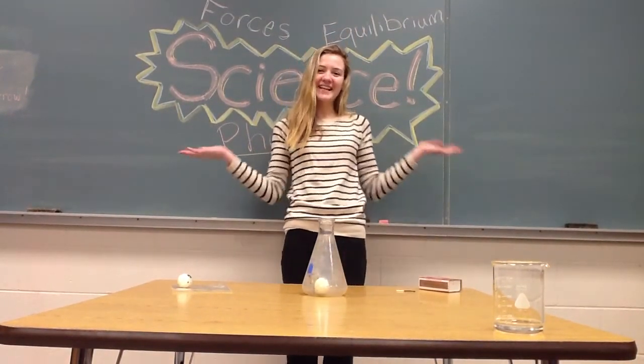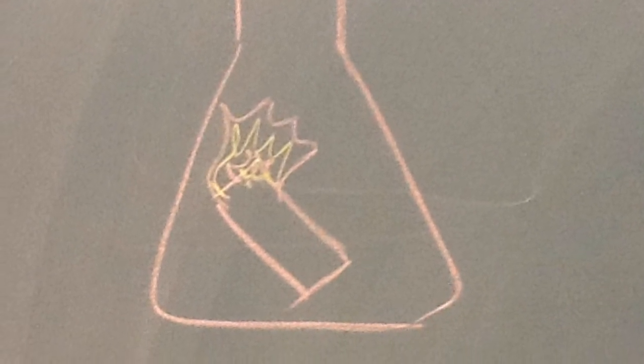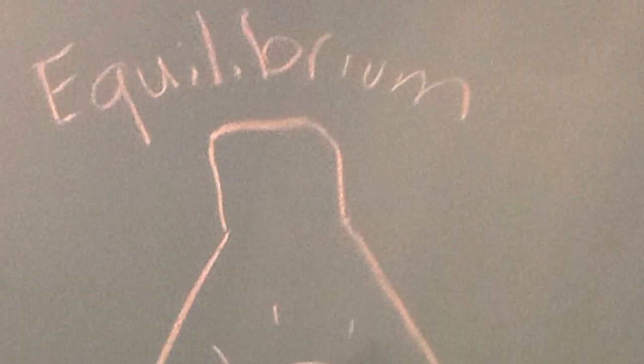Whoa! The egg gets sucked into the flask. Why did this happen? The egg on top of the flask sealed off outside air. The match inside used all of the oxygen, creating a vacuum with no atmospheric pressure. Unbalanced forces always desire equilibrium, so the inside vacuum sucked in to get air from the outside and pulled the egg within.